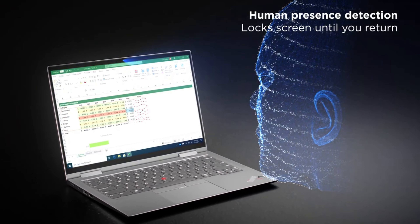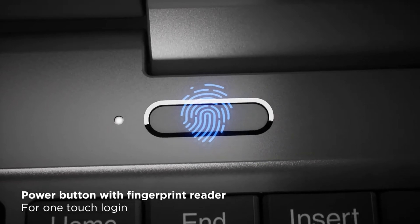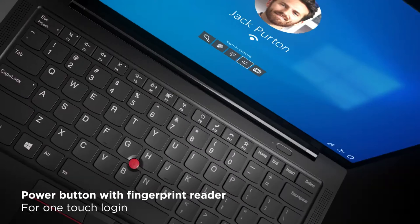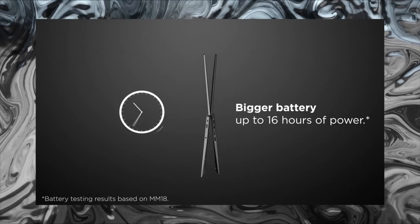The display is nothing short of impressive, offering vivid colors and sharp details. Whether you're working on spreadsheets or watching high-definition content, the X1 Carbon Gen 9 delivers an unparalleled visual experience.